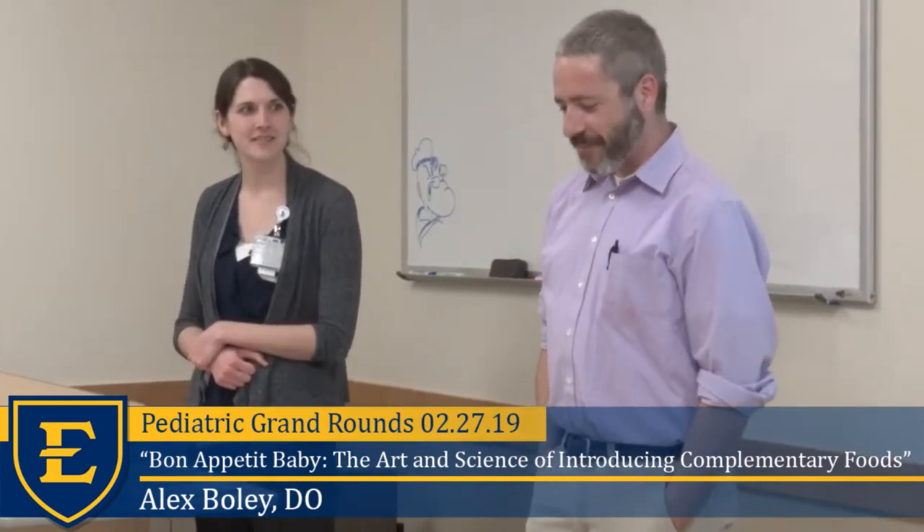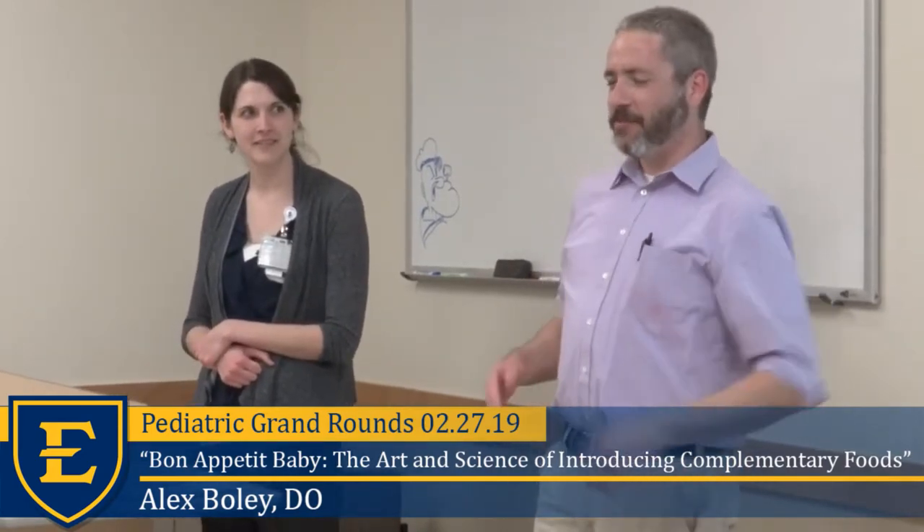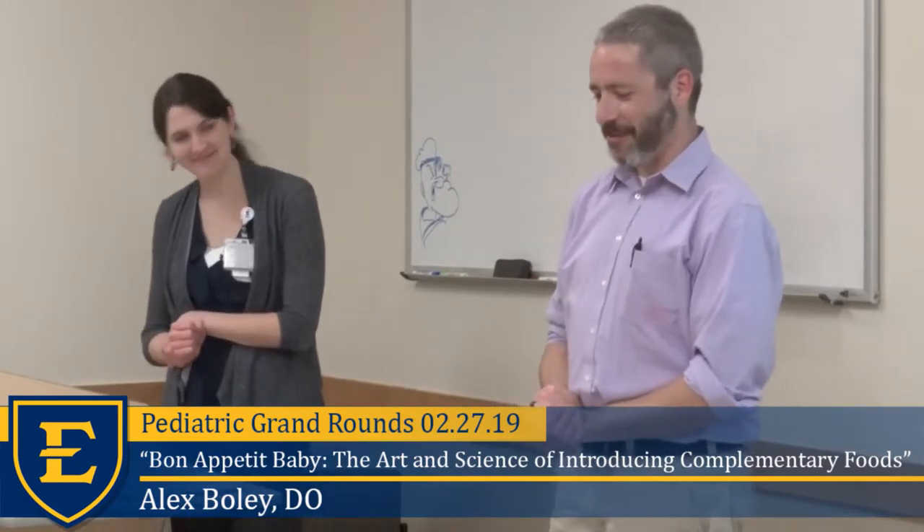Today it's my pleasure to introduce Dr. Alex Bolle. Dr. Bolle joined us here at ETSU Pediatrics three years ago from Lake Erie College of Osteopathic Medicine. She's leaving us to practice general pediatrics at the northernmost point of the United States — Swisilla, Alaska, thereabouts. Dr. Bolle has numerous advocacy and research projects including some GI work with pinworms causing B12 deficiency. Today she's going to talk about a more pleasant topic: introducing complementary foods to infants.